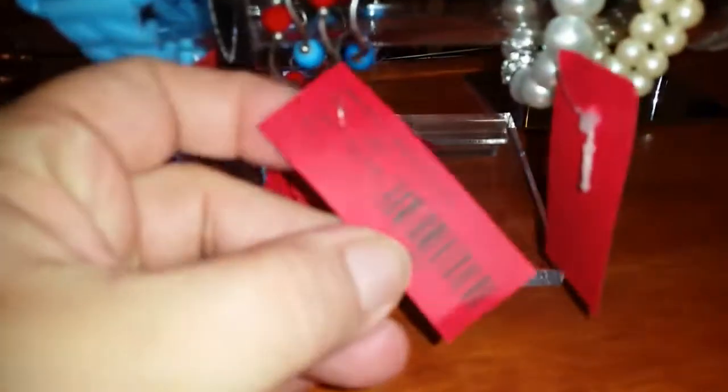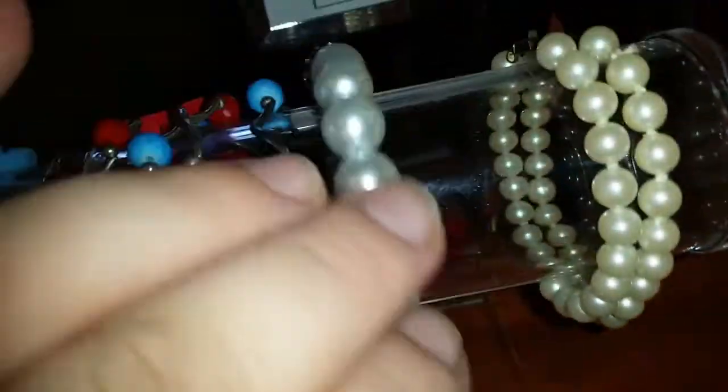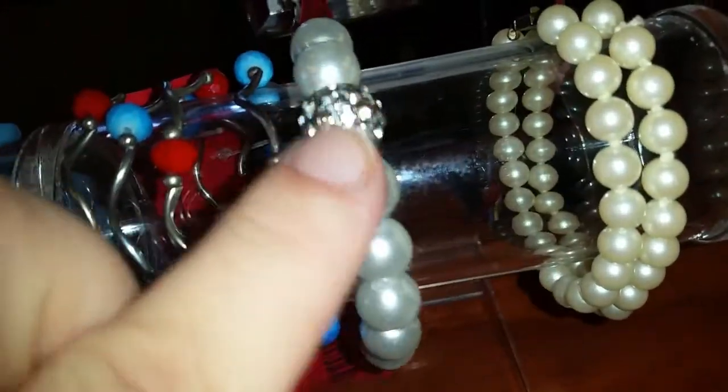These little bracelets right here would only be 75 cents — they were $1.50. They're really stretchy and really cute to layer, so that'd be a cute little Christmas gift. They're all new too. We have a vintage faux pearl and rhinestone watch with a magnetic clasp — it's really pretty and would only be $3.25.